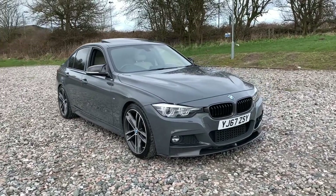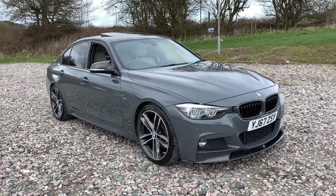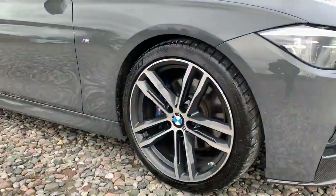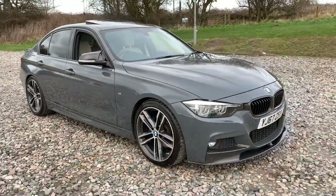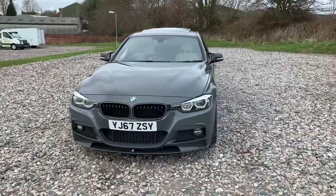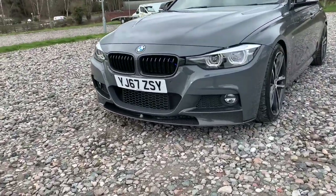2017 67-plate BMW 320i M Sport Shadow Edition in Ingenigo Tolesto individual BMW paint. We have four superb 19-inch alloy wheels, LED headlights, black kidney grilles, and we also have an M Sport styling kit which is carbon, which includes a front splitter.